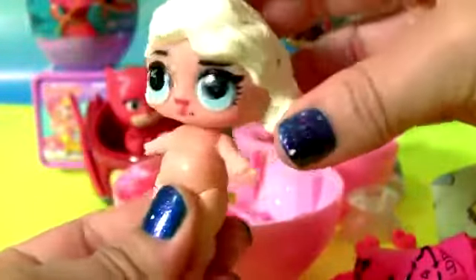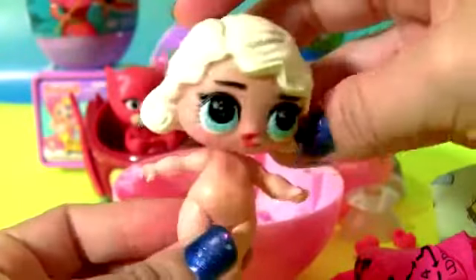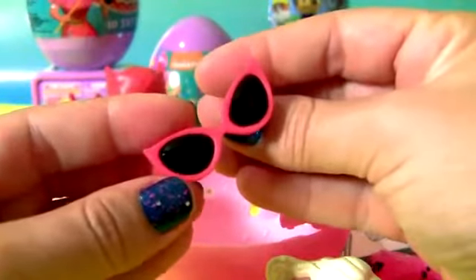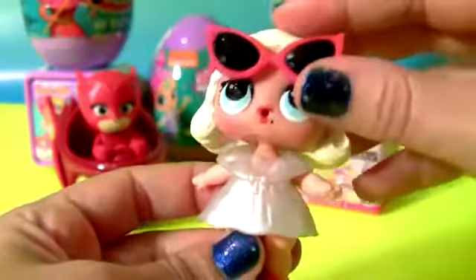Baby, and one accessory — sunglasses. This is the leading baby.